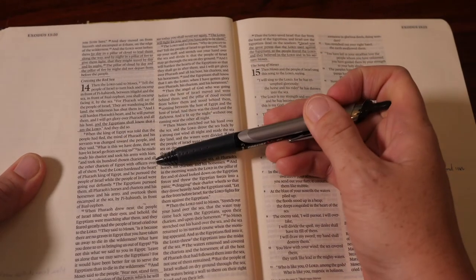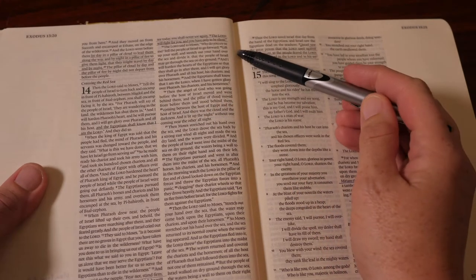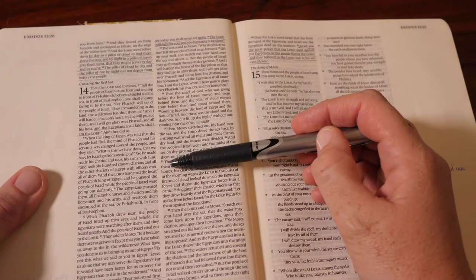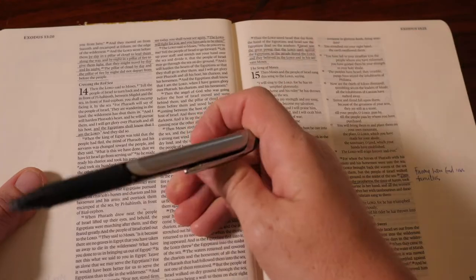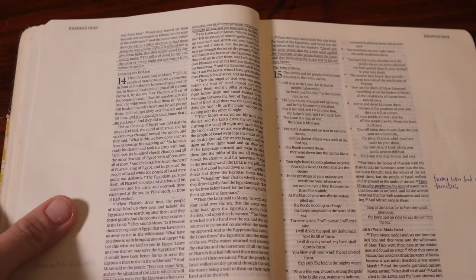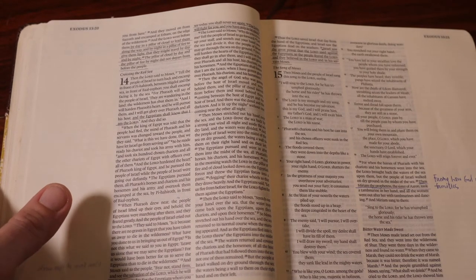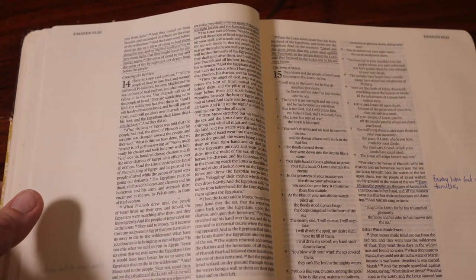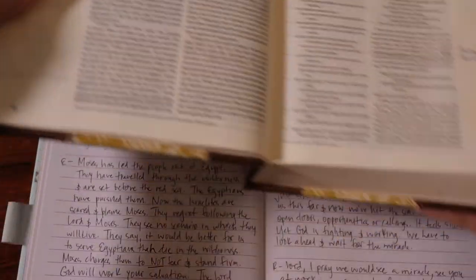When I do a HEAR journal and I read scripture, I typically have to read my scripture passage several times before I feel like I really have the understanding of it and before I can identify what the Lord wants me to draw out of it. So read and reread. After you do that, you're going to move into your journal. We're going to actually look at one of my old journals in this video.